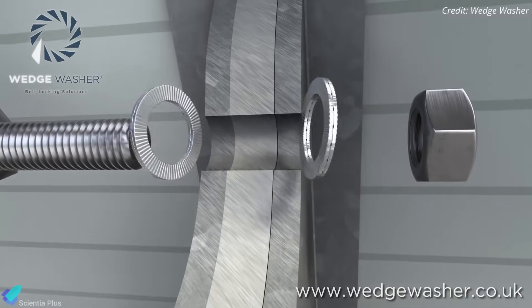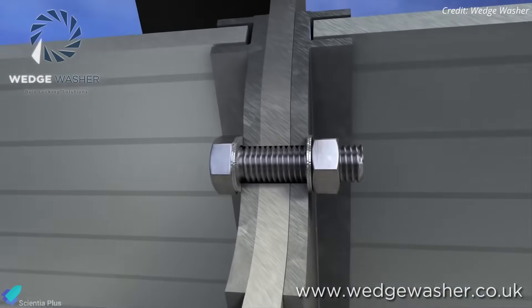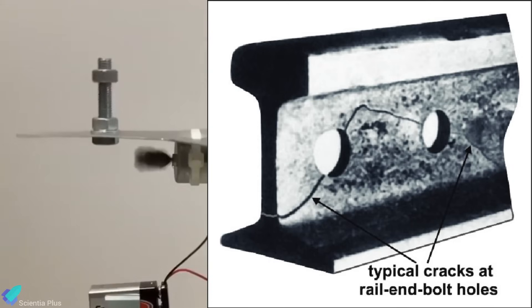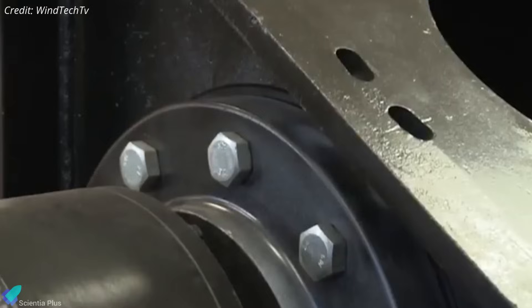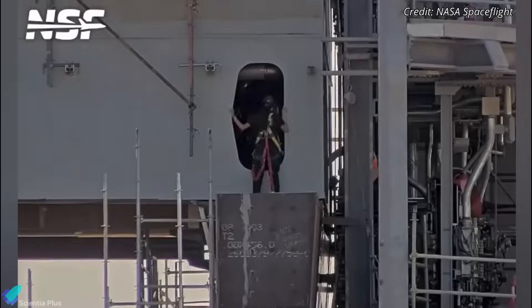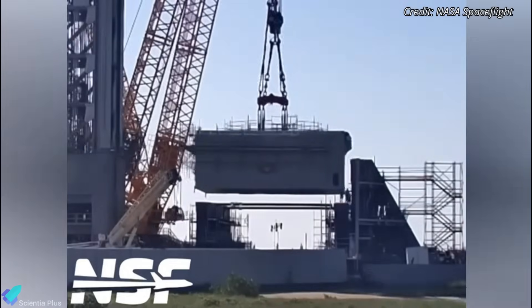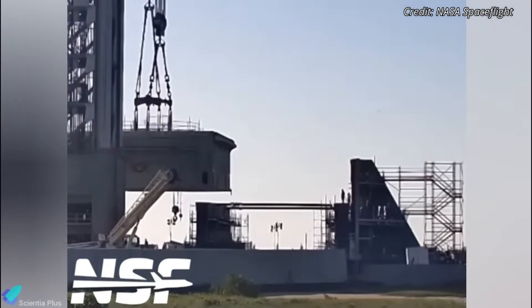Of course, there are trade-offs. Bolted joints need precise torque control and are vulnerable to issues like preload loss, loosening from vibration, and fatigue around flange edges — every joint becomes a potential failure point and demands regular checks. Still, the advantages of quick turnaround, off-site servicing, and modular upgrades will outweigh these risks.